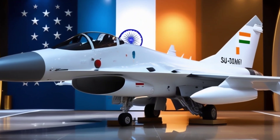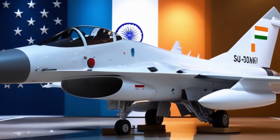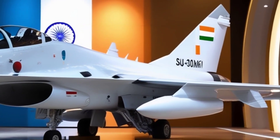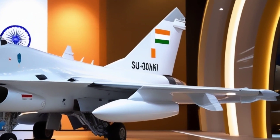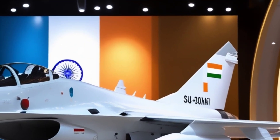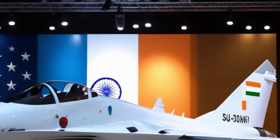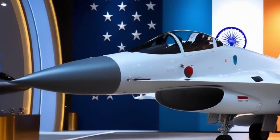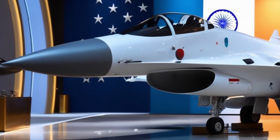First inducted in the early 2000s, the Su-30 MKI has grown into a symbol of India's air power. It combines Russian raw power with Indian precision systems, making it unique in the Su-30 family. The MKI stands for Modernizirovanny Komerchesky Indiysky — or modernized commercial Indian — perfectly highlighting how tailor-made it is for India's strategic needs.